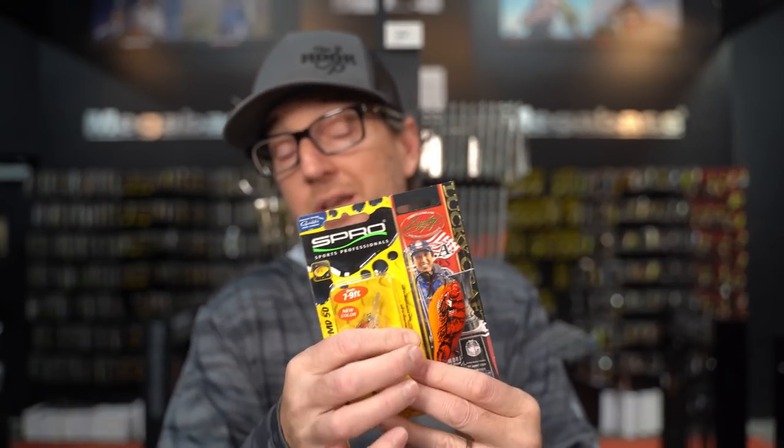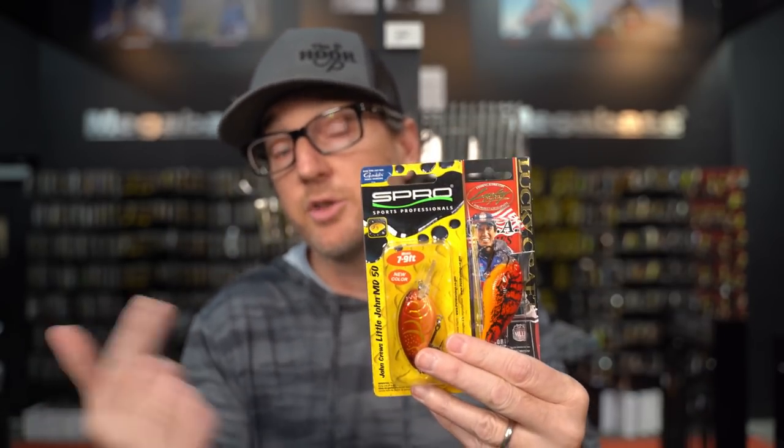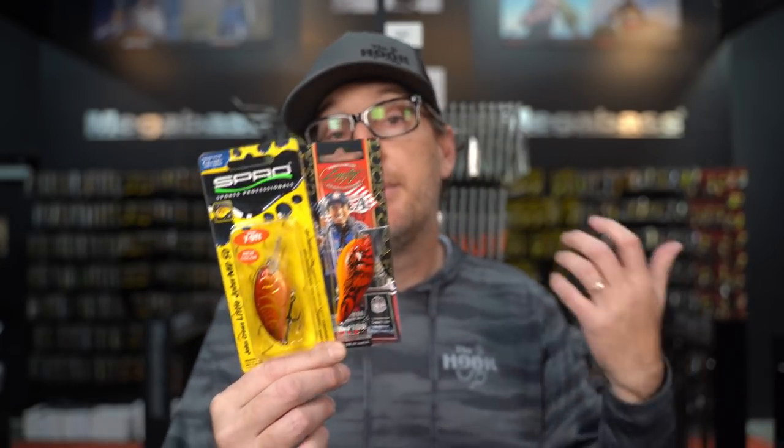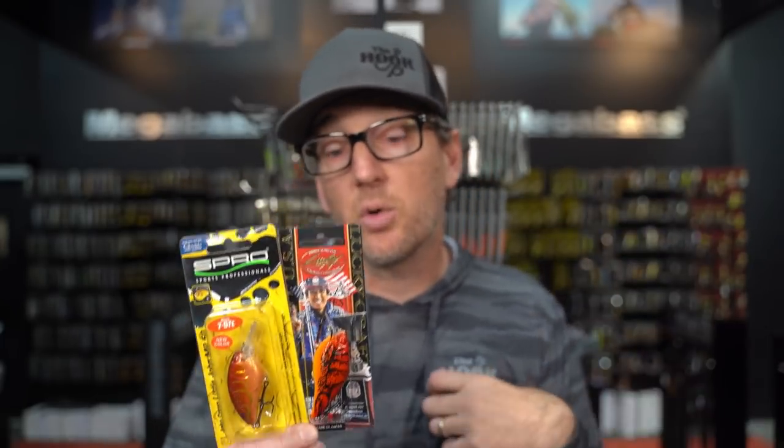Another bait that is pretty much a standard everywhere in the country during pre-spawn is a squarebill. Usually for a starting point, especially when fish start moving shallow, I'm either throwing a jackhammer, chatterbait, blade waker, or some form of squarebill. There's no right or wrong to this — it's whatever you have confidence in. Maybe if I'm fishing around wood and rock I'll go with a crankbait; if I'm fishing vegetation I'll go with a chatterbait. You have to start somewhere, throw it out there, see what kind of response you get, and adjust accordingly.